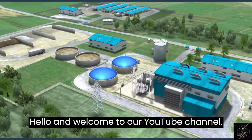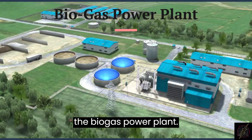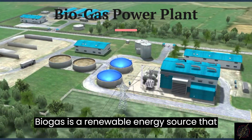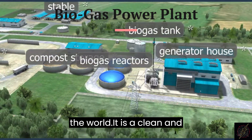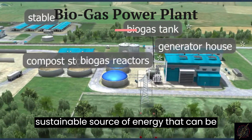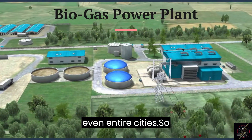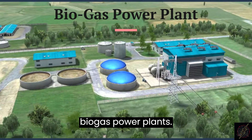Hello and welcome to our YouTube channel. In this video, we will take a look at the biogas power plant. Biogas is a renewable energy source that is becoming increasingly popular around the world. It is a clean and sustainable source of energy that can be used to power homes, businesses, and even entire cities. So, let's dive in and explore the world of biogas power plants.